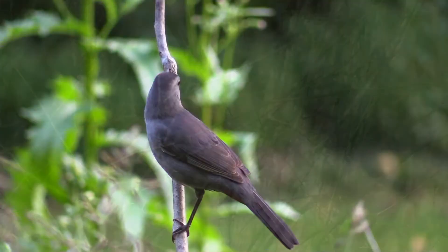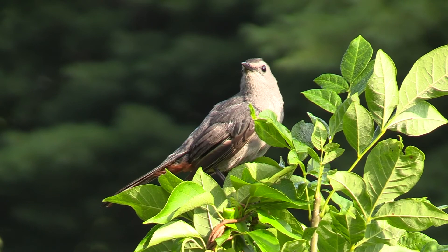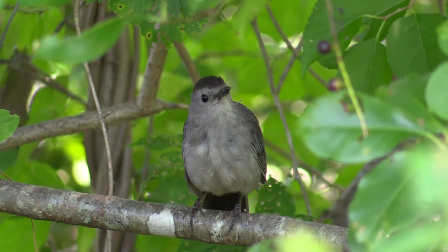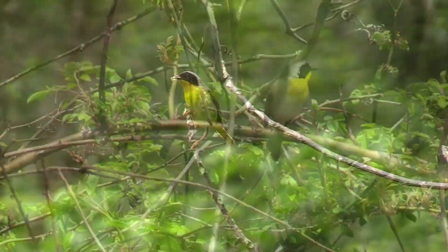Another common bird in early stages of forest growth is the gray catbird. Catbirds are mostly gray, with a black cap and reddish undertail coverts. The catbird's call sounds just like a cat. The common yellowthroat's call note sounds like a rubber band being twanged, and its song can be described as 'Witchity, witchity, witchity.'